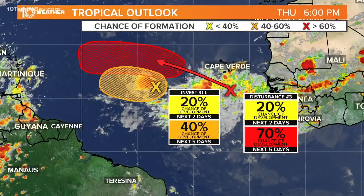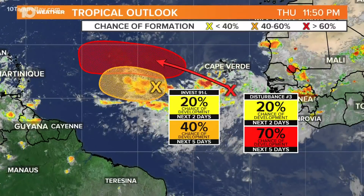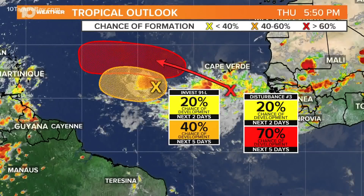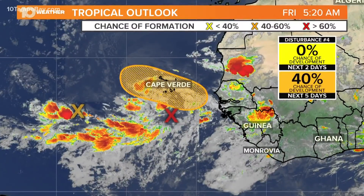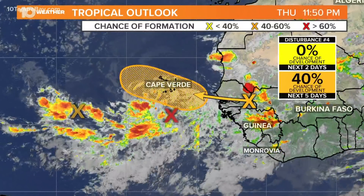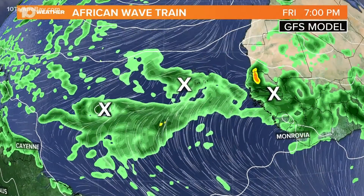This is where things really get interesting. We're in the eastern Atlantic just off the coast of Africa. We have three tropical waves, two of which I've highlighted here, and these are going to do a little do-si-do. Tropical disturbance number three with a 70% chance of development will shoot to the north and west and bypasses that first Invest 91L. There may be some development there, and then there's another tropical wave about ready to come off the coast of Africa — we're calling this the African wave train. This system that is yet to come off the coast has a 40% chance of development.